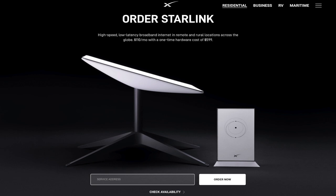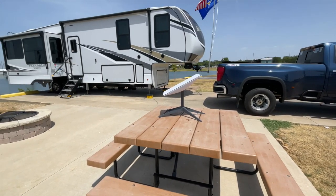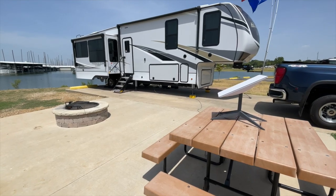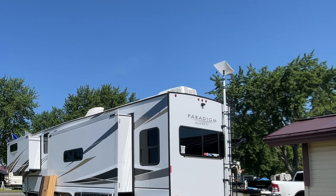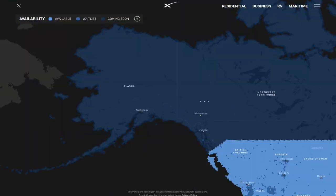The third thing we use is Starlink — that's satellite internet. So far it's been really good, but there are a few downsides. Since they opened it for the RV space it can be hit or miss. Some days we get really bad reception — like one megabit per second down — other times we're getting 150 megabits down. So it could be hit or miss, and I wouldn't recommend it as your sole system if you absolutely must have internet at all times.